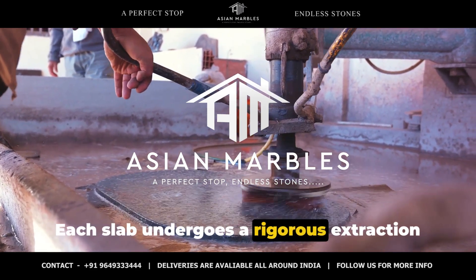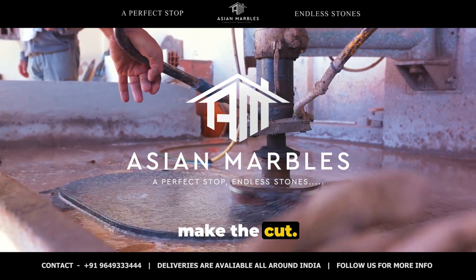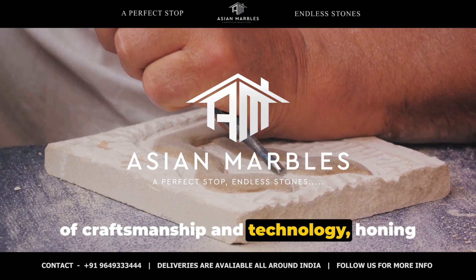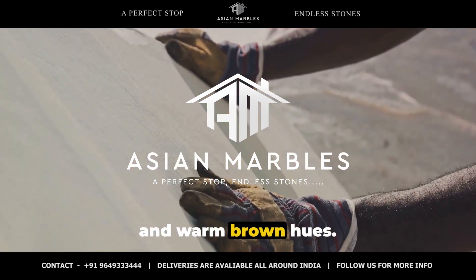Each slab undergoes a rigorous extraction process, ensuring only the finest pieces make the cut. The processing phase is a delicate dance of craftsmanship and technology, honing the marble to reveal its intricate veining and warm brown hues.